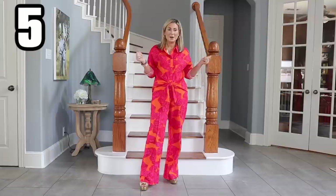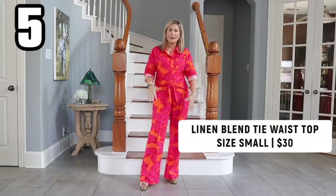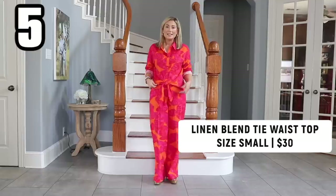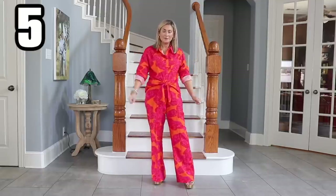First let's talk about the top — the whole set, I should say — it's a linen blend. These are individually sold. I liked this top so much I bought it twice: obviously in this very bright, fun tropical print, and then in a solid white which you're going to see in the next outfit.